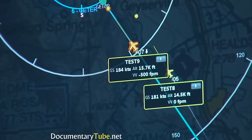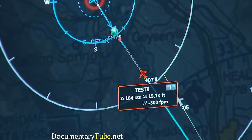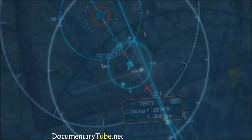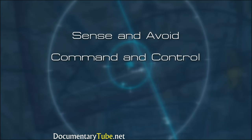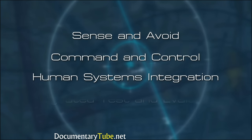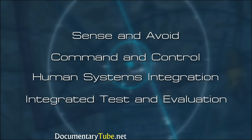Their plan is to focus on four major technical barriers to make this transition possible. These four include sense and avoid, command and control, human systems integration, and integrated test and evaluation.